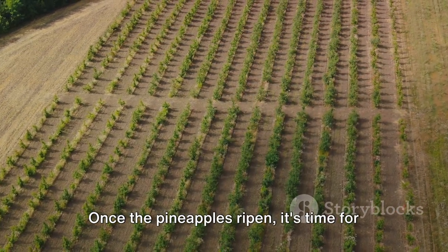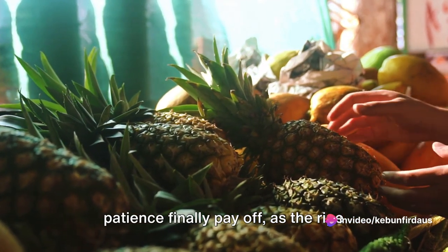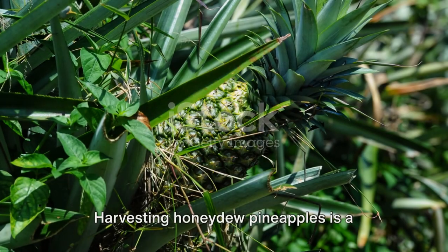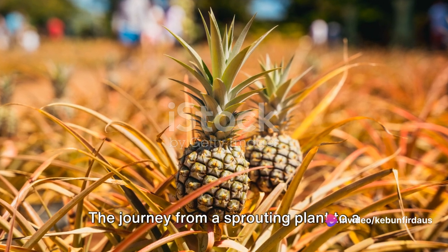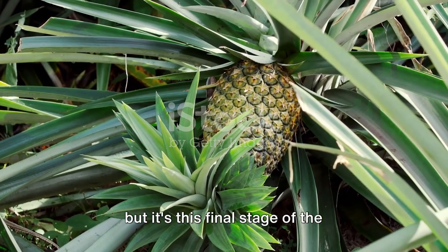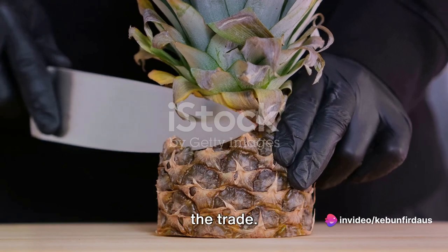Once the pineapples ripen, it's time for the harvest. This is when the months of hard work and patience finally pay off, as the ripe pineapples are picked and prepared for the market, ready to be enjoyed by consumers everywhere. Harvesting honeydew pineapples is a careful process that requires precision. The journey from a sprouting plant to a ripe, juicy fruit is a fascinating one. But it's this final stage of the pineapple's life cycle where the farmers have a crucial role to play.